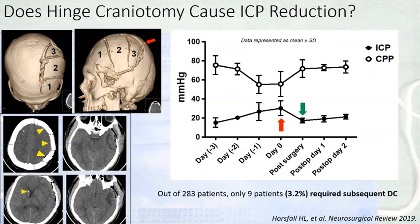Expansile craniotomy also reduces intracranial pressure. A case study showed significant reduction of ICP and improvement in cerebral perfusion pressure following expansile craniotomy. Though there is a theoretical possibility that ICP may not reduce significantly or may rise paradoxically after expansile craniotomy, such instances are very rare — in our review we found only three percent of such cases.